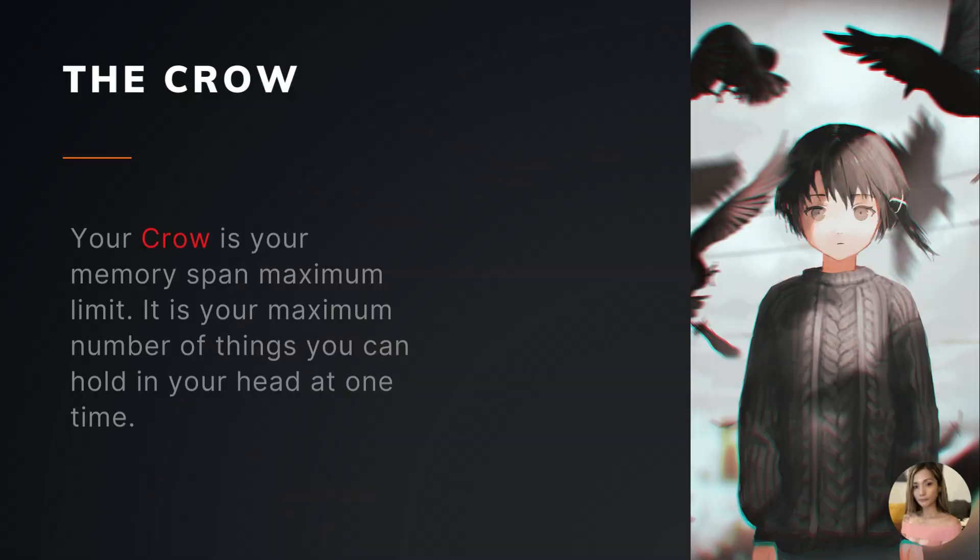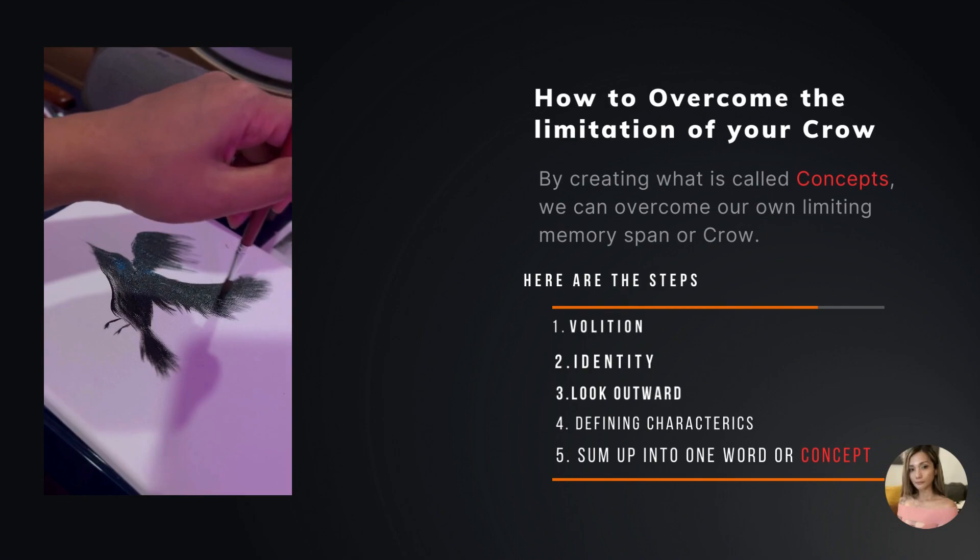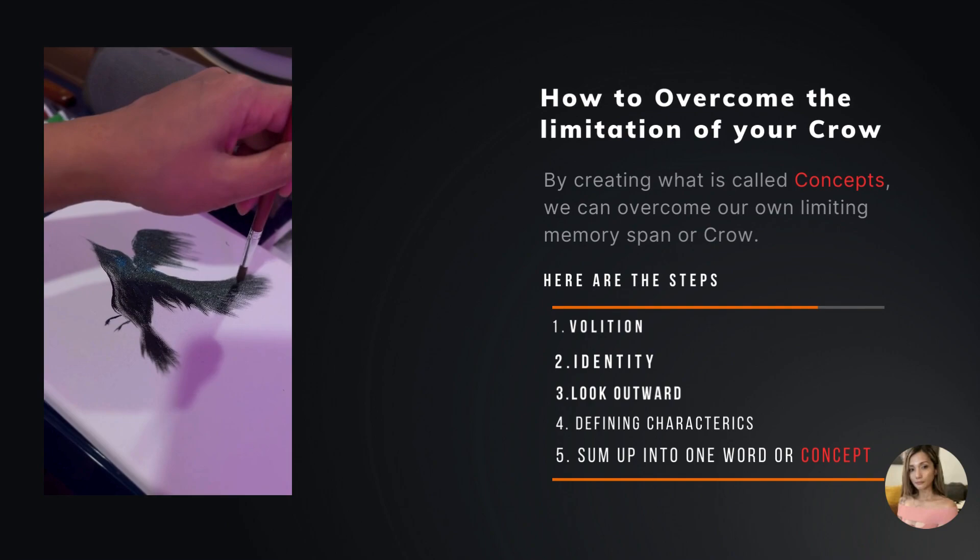Your CROW is your memory span maximum limit — it is your maximum number of things you can hold in your head at one time. By creating what is called concepts, we can overcome our own limiting memory span or CROW.